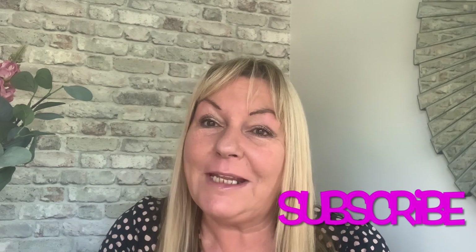Good morning everyone, welcome back to my channel. My name is Maria and my channel is Maria Crocker. I do a lot of hauls - try-on hauls from Marks and Spencers, Roman, Aster, Next, and I might even try Tesco this week to see what they have.